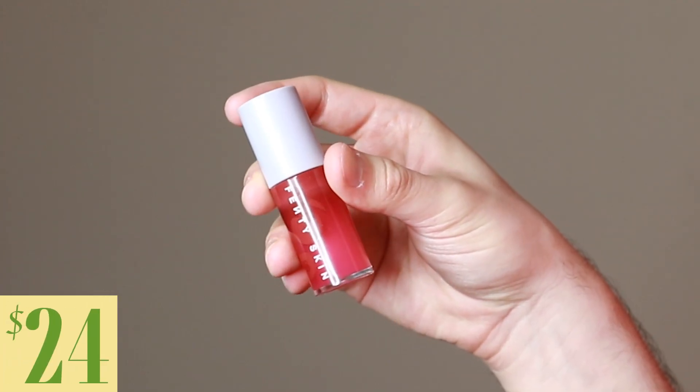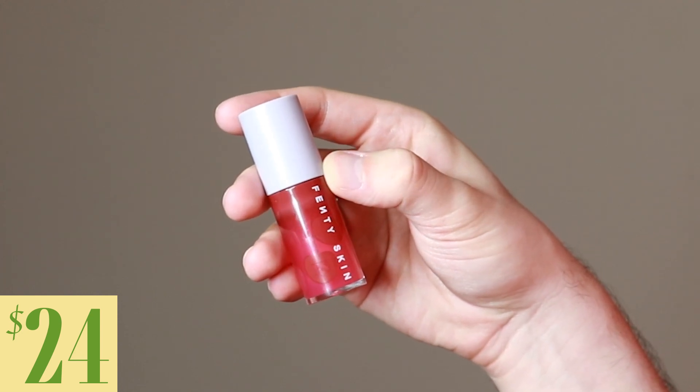Today I'm going to be trying the Fenty Skin Cherry Treat Conditioning and Strengthening Lip Oil. This product retails for $24.